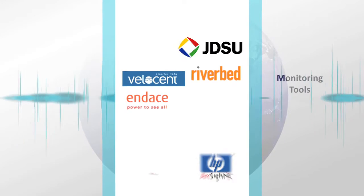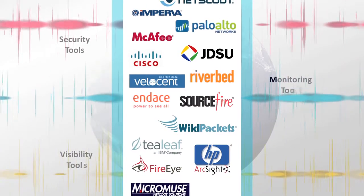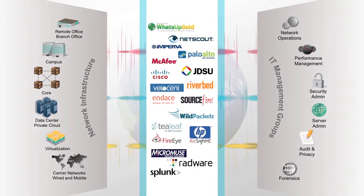That calls for lots of tools: monitoring tools, visibility tools, and security tools. And all those tools need network access — both physical and virtual network access.